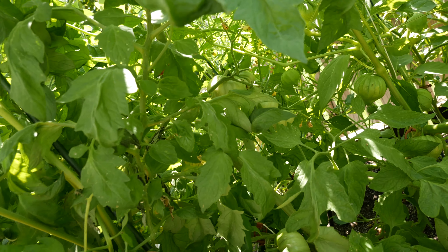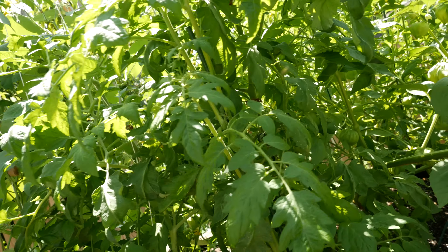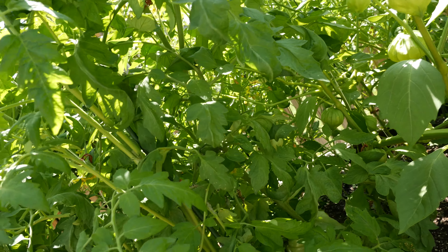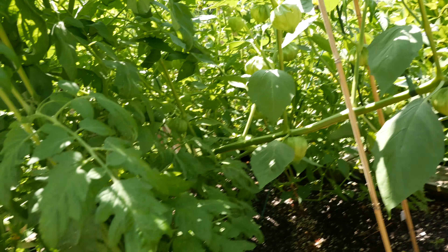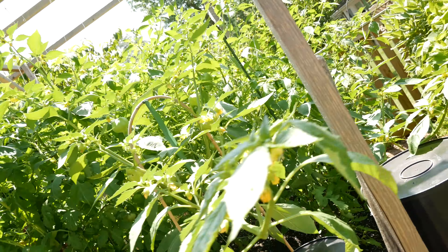Don't have any insect activity that I can see, which is awesome. And this is a Roma, which is doing okay, and there's another Roma over there. Actually, I take that back — this is a Purple Cherokee, and that's a Roma.